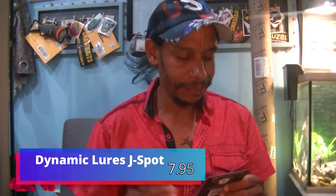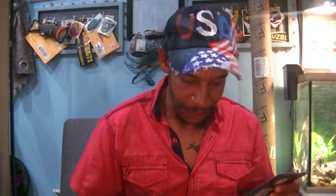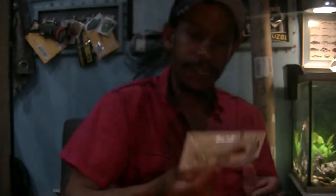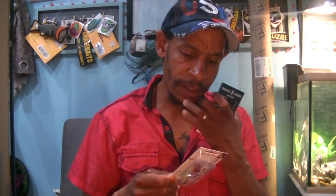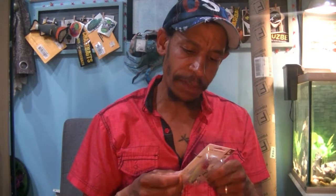Next up, from Dynamic Lures, the J-Spot. Here's another little jerkbait — love jerkbaits. That's a clown pattern: red, chartreuse on the back, clear belly. This one is one to four foot, true red gill added for extra action, 5/16ths of an ounce, three inches long. Like that. That is $7.95.